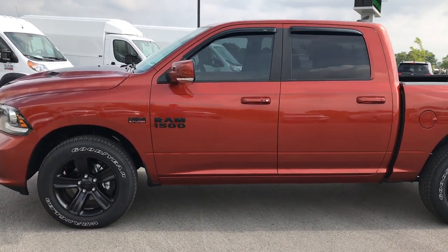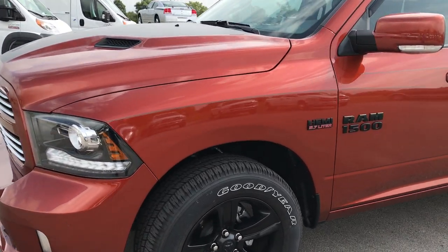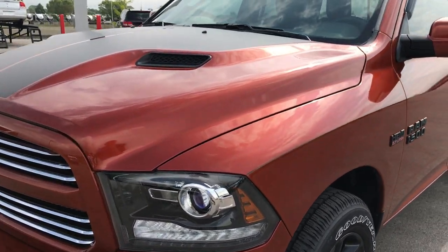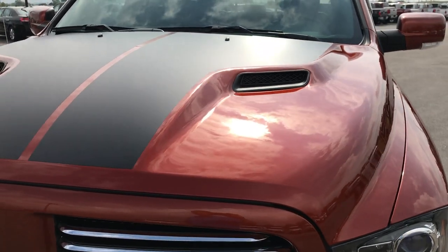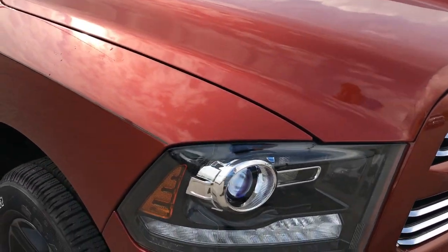This is stock number 7T258A, a 2017 Ram 1500 crew cab, 5 foot 7 inch short box. This vehicle has the 5.7 liter V8 Hemi motor.